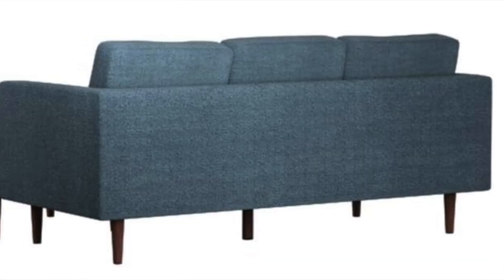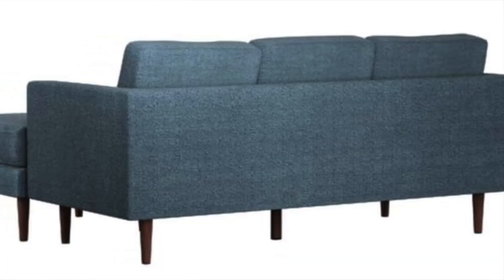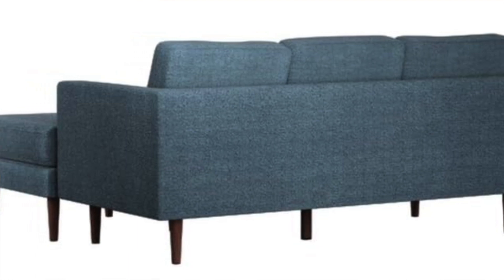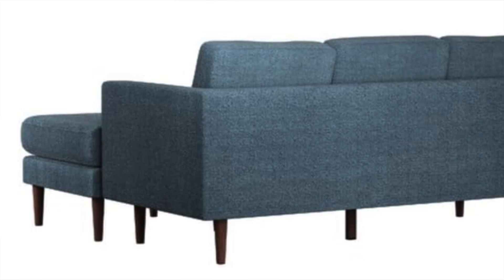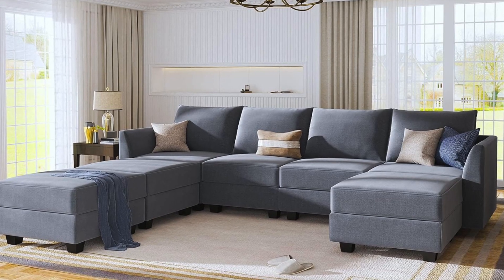The pros: durable and pet-friendly with easy assembly — just the legs really. The cons: a little bit of a loud squeak on the right side of the couch when moving around, but if you're not moving much or it's next to a wall, you'll probably be okay.